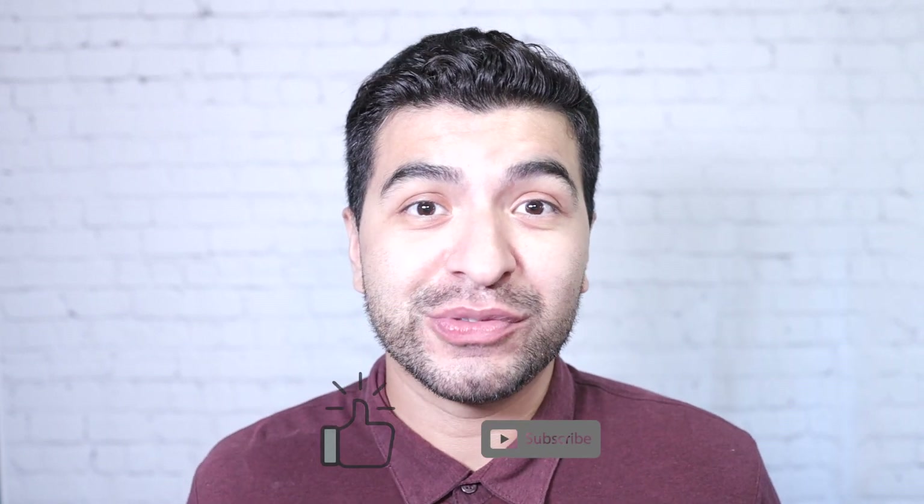I hope you enjoyed this video. If you have any questions, please leave a question in the comment section — I'll be happy to respond. Don't forget to like and subscribe. I'll see you on the next one.